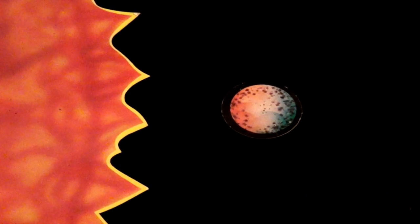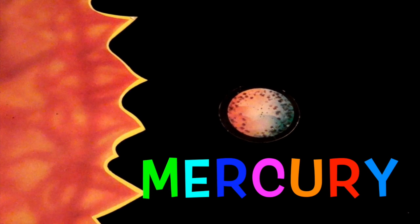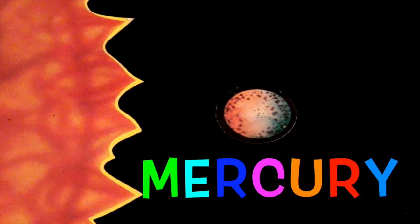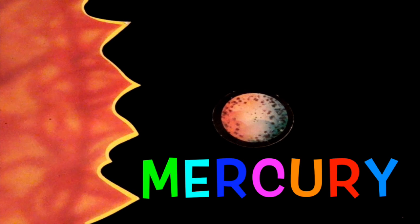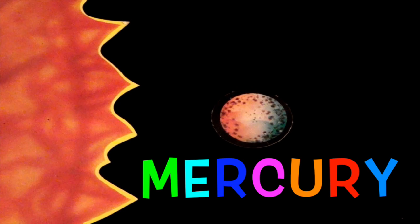The first planet from the Sun is Mercury. Mercury is the smallest planet and closest to the Sun. The side facing the Sun is hot, and the dark side is cold.